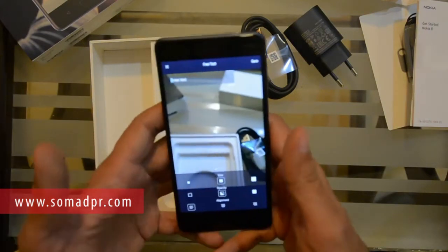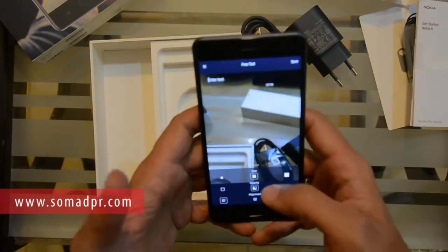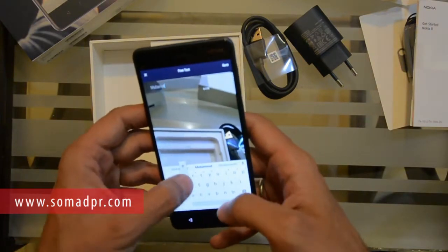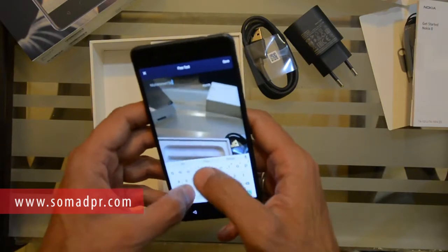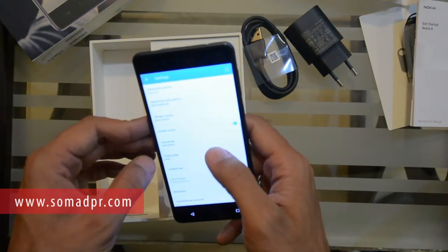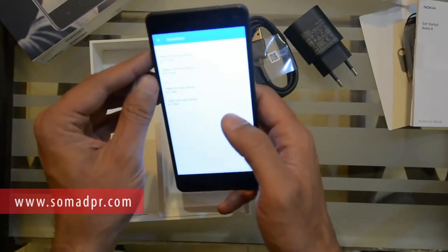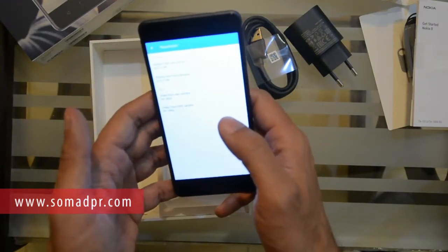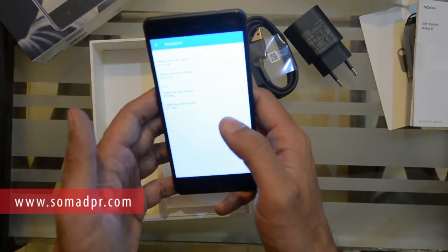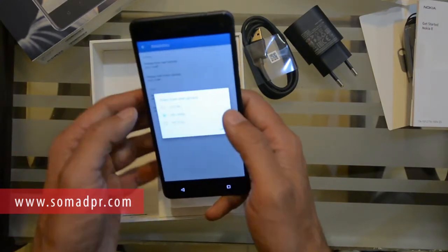In camera settings you can set compass, altitude, and attitude overlays. You can also set a watermark with your name, company name, or anything else you want on the photos. There are many watermark options on screen. I wrote my name and saved. The front camera is 13 megapixels and rear cameras are also 13 megapixels.